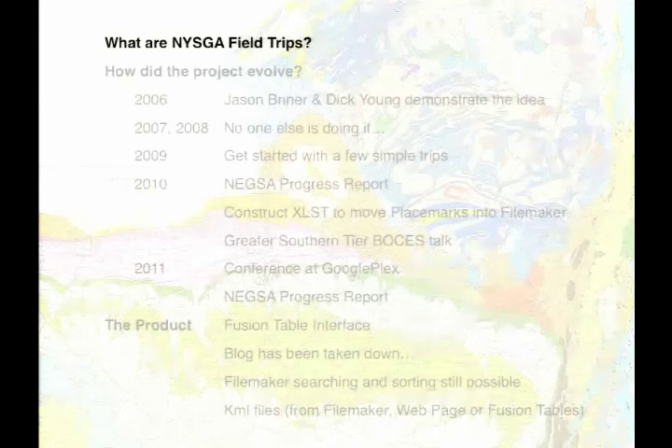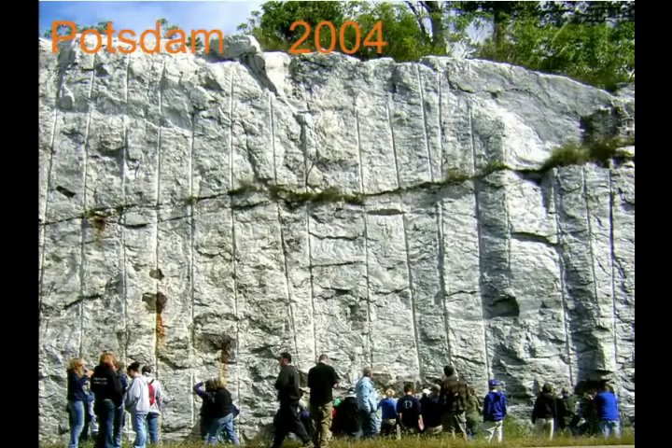We've been going on these field trips literally ever since I got here. Michelle and I take students over and over. We've gone since well before 2004, but we didn't have digital images then, so these are the earliest pictures I had. I particularly like this field trip because the person leading it is Kathy Schrader, who was at the time full professor and chair of the department at St. Lawrence University. She's a structural geologist and one of my former students.